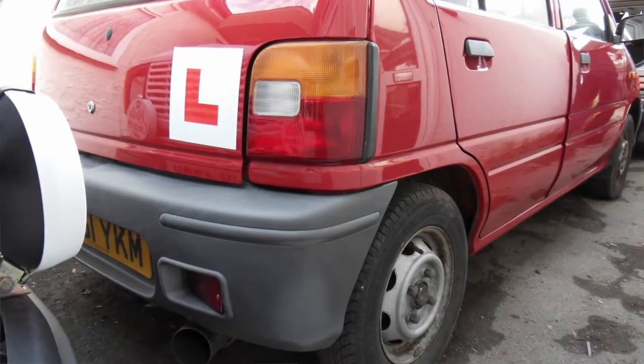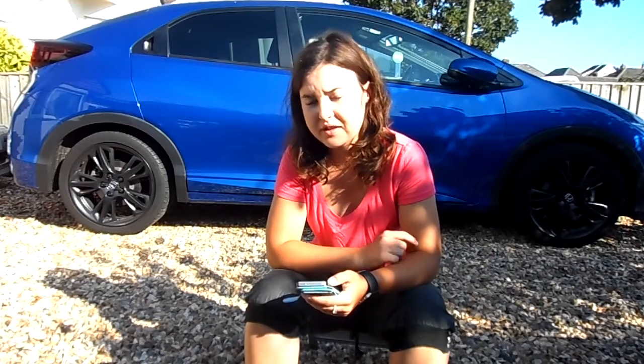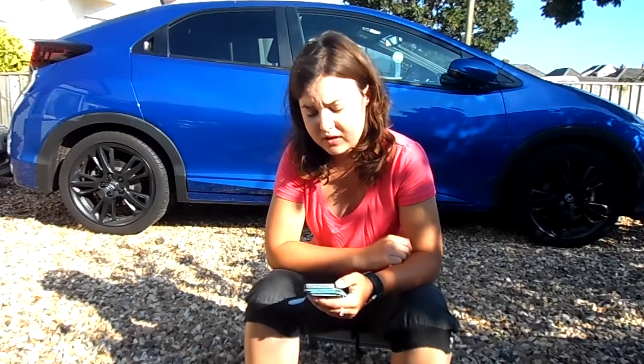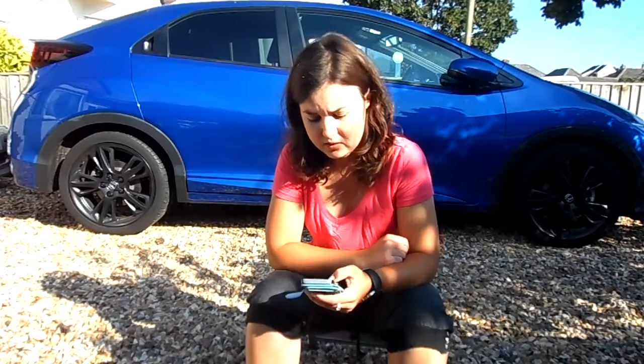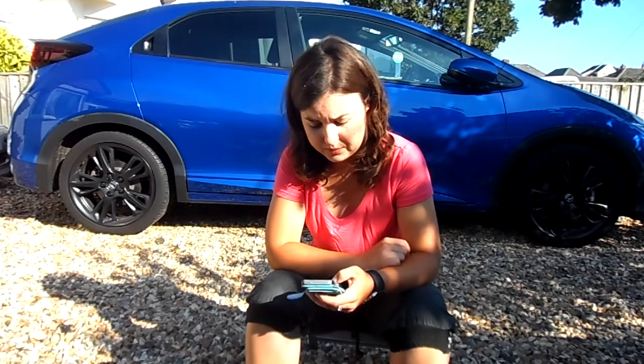Car number one was handed down to me by my Nan. It was a Trojua Nipper, 850cc engine, I think it was on a W plate so around 2000. My Nan and her husband at the time had bought it brand new. Very basic car — had speakers, no radio. By the time I had it, it had faded red paint. My Nan had been trying to touch it up with nail varnish over the years so it wasn't really a good look. But it was a good car to learn to drive in and I actually ended up passing my test in it the second time.